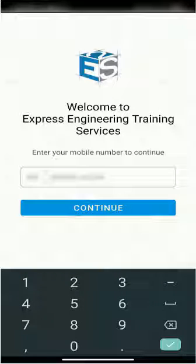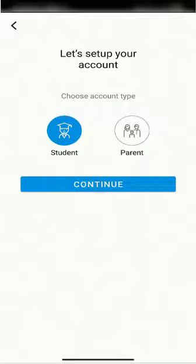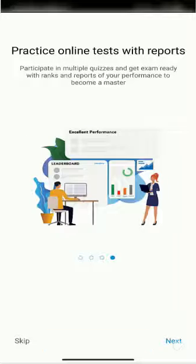Once the app is installed, you need to key in your mobile number and hit continue. An OTP will be generated and sent to your mobile number. Enter the OTP and hit verify. Select the student option and continue. Then just go through the help instructions by hitting next.